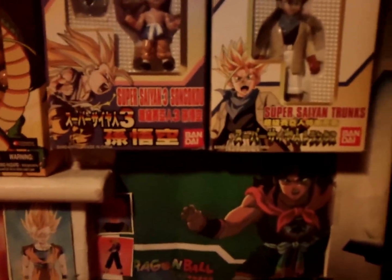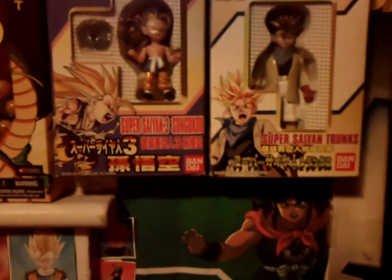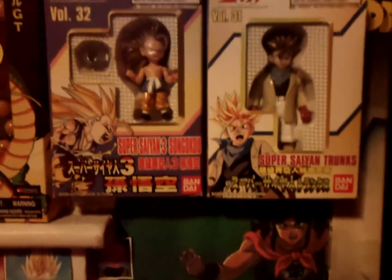I really like Super Saiyan Trunks. I actually kind of like the way he looked in GT — I know a lot of people didn't like it with the coat, the blue scarf, and the shorts, but I thought it looked kind of cool. It was a different look. I'm really happy to have that, and it looks great next to the Super Saiyan 3 Goku from GT, Volume 31 and 32, which was one of the first Super Battle Collection figures I ever got.